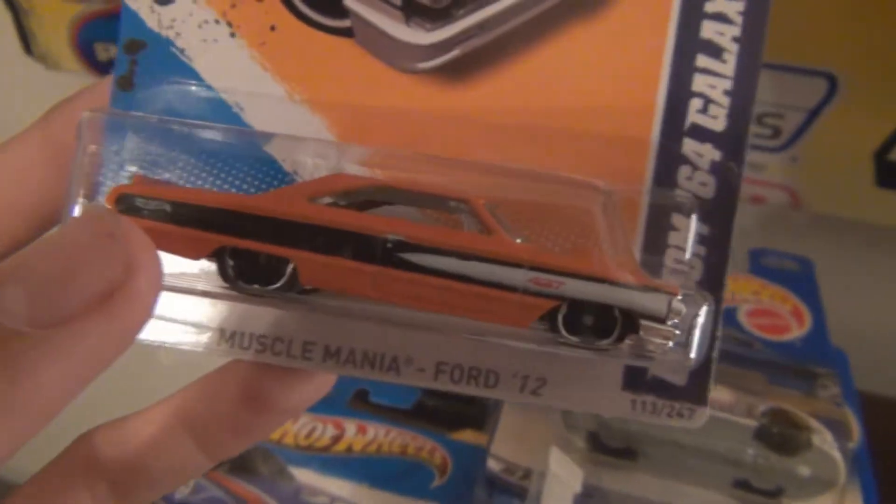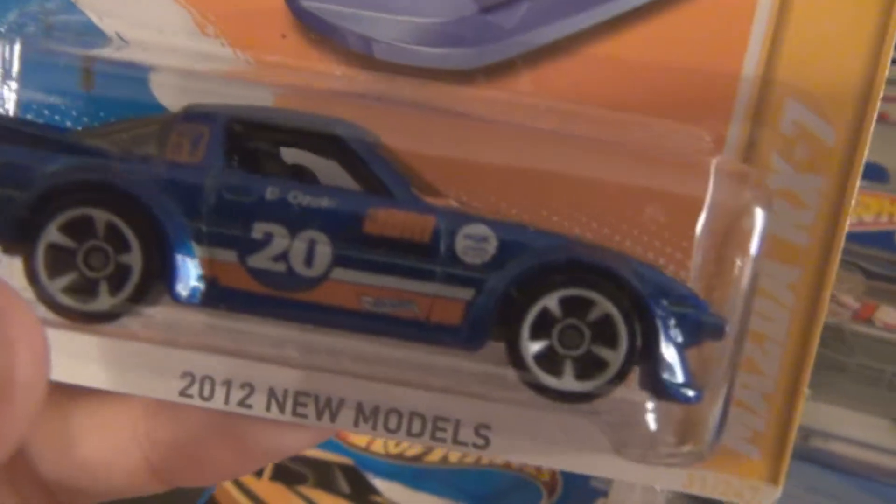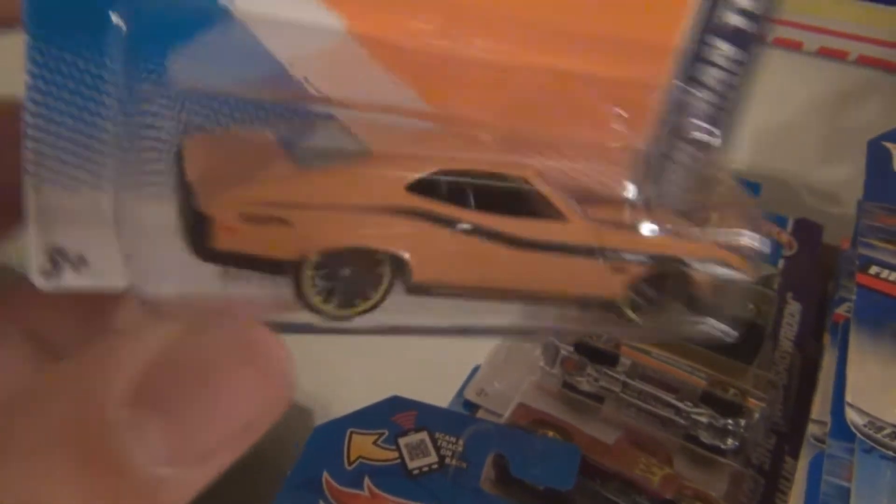We have the Galaxy 500 here. The Mazda RX-7 — real clean model, I like that one. JDM there. We have the Torino. Another clean model.